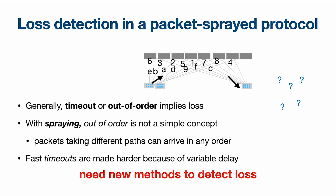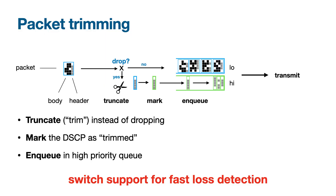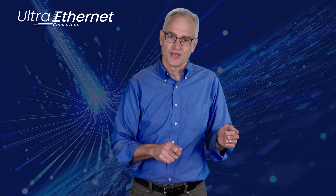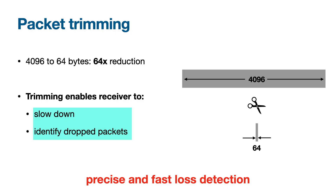With packet spraying, a challenge is that packets can arrive in a different order from how they were sent. UET solves this by tagging packets so they can be delivered directly into application memory no matter what order they arrive in. The tricky part is to accurately and rapidly detect when packets are lost and which ones were lost in this out-of-order delivery world. To do this, UET leverages packet trimming: when a packet arrives at a congested switch, rather than dropping it, the packet is truncated — reducing its size by a factor of 64 — and placed into a higher priority queue. This simultaneously relieves the congestion and delivers a fast, precise signal to the receiver, letting it both slow down due to congestion and know exactly which packets need to be retransmitted.